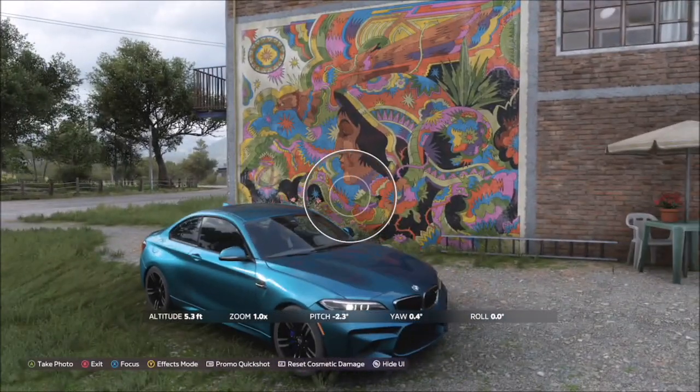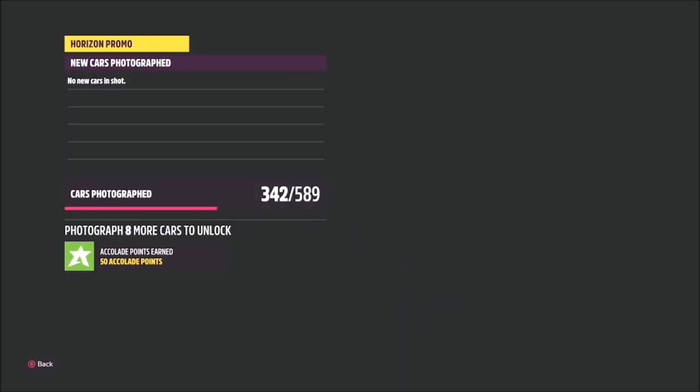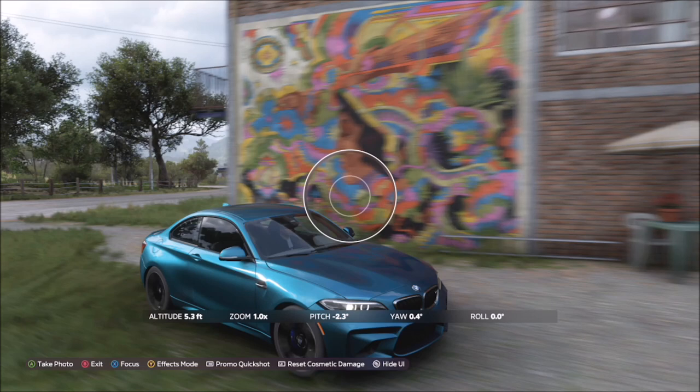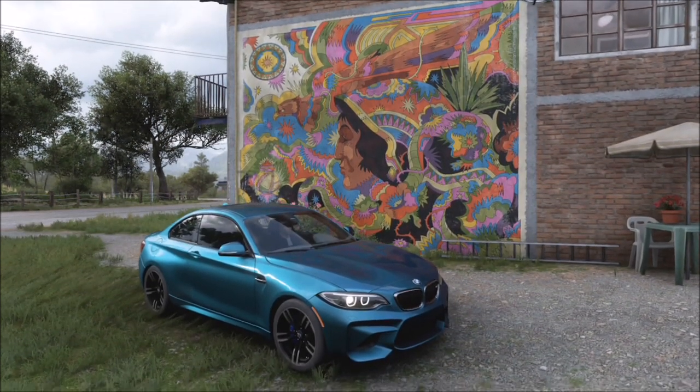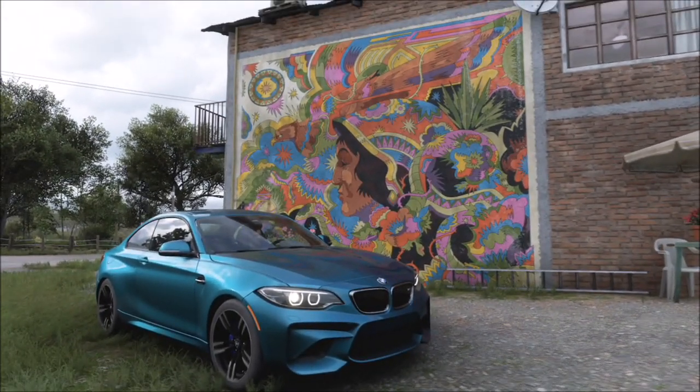Right bumper, challenge done. It'll pop up with two tick boxes — one saying you're at the correct mural with it in the background, and one saying you're using the correct car. It's literally as simple as that. Hopefully this challenge doesn't have any faults; I know a few of them have in the past.